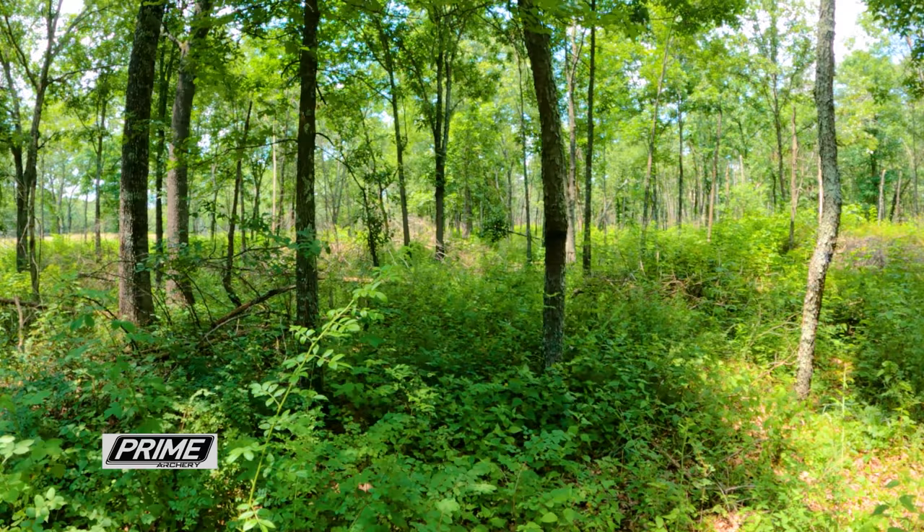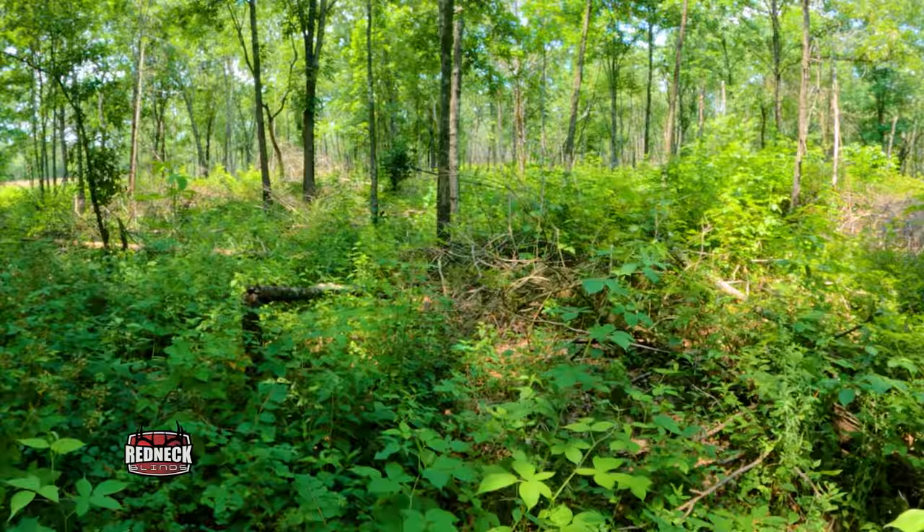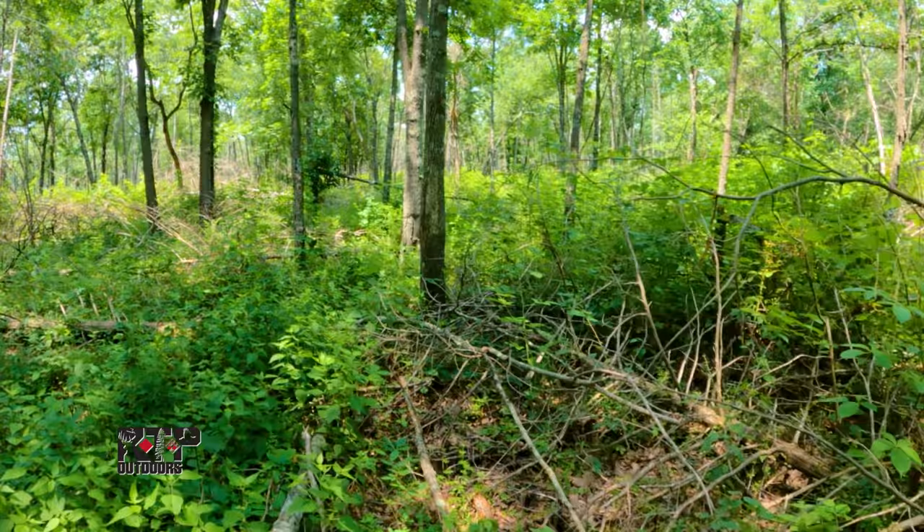What we did is we left the best wildlife trees — white oaks, red oaks, some cherries, persimmons — and terminated most of the hickories. Of course we cut and felled the smaller cedars. That process was to increase the quality of the habitat for white-tailed deer, turkey, and other game and non-game species.